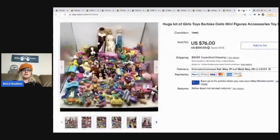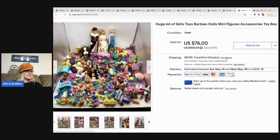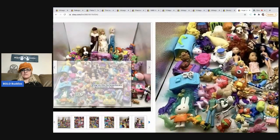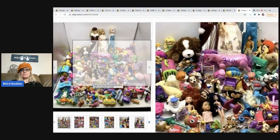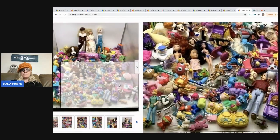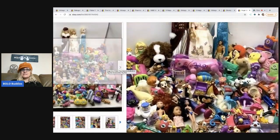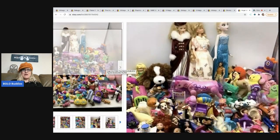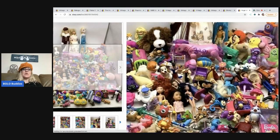The last item is a huge lot of girls' toys — what I call a toy box. This is what happens when Bolo Buddies gets tired and sick of listing toys individually — she throws them all in a box. There's a lot of really good stuff in here that could be parted out, with lots of bread-and-butter items. I lotted it up and sold it for $64 via best offer. A subscriber viewer — now friend — called Chosen Goods Reseller bought it; she just started a YouTube channel, so go show her some love.